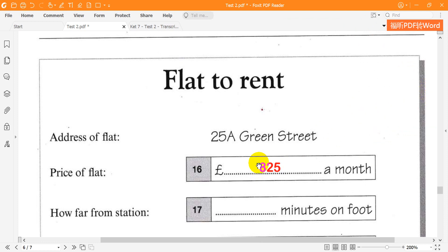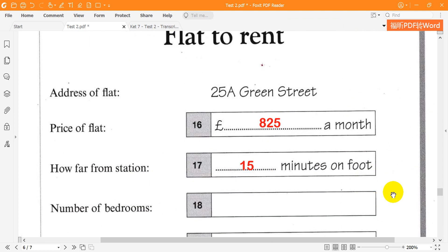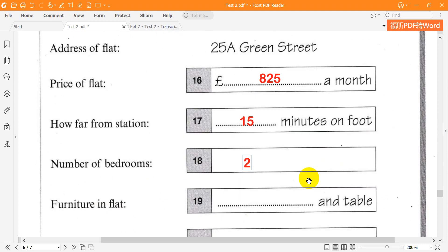That's a great price. Is it far from the station? You can walk there in 15 minutes, or there's a bus which takes just five minutes. Great. How many bedrooms does it have? There are five rooms in total: two bedrooms, a living room, a bathroom and a kitchen. It's quite big.